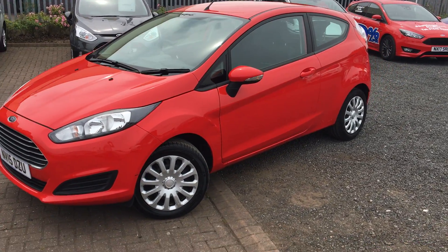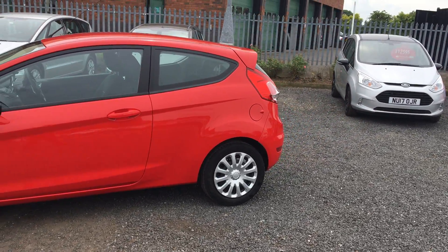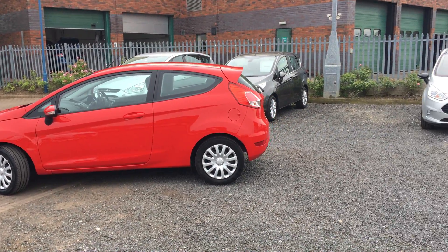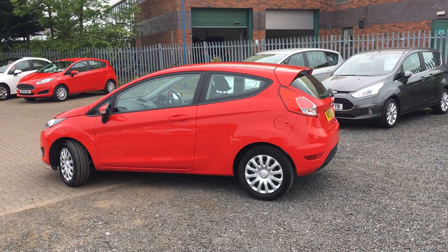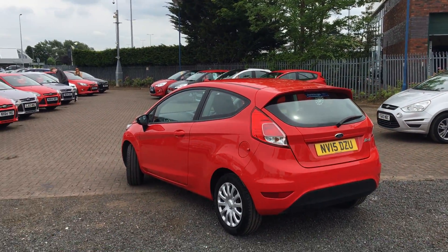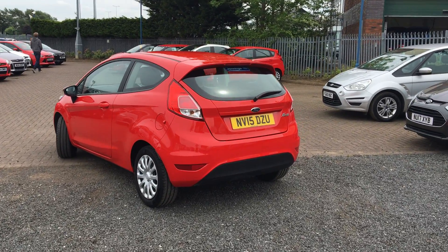Hello and welcome to James Ford Stockton. Here we have for you today a Ford Fiesta Style Edition in race red. It has a 1.2 petrol engine, manual gearbox, and 60 brake horsepower.